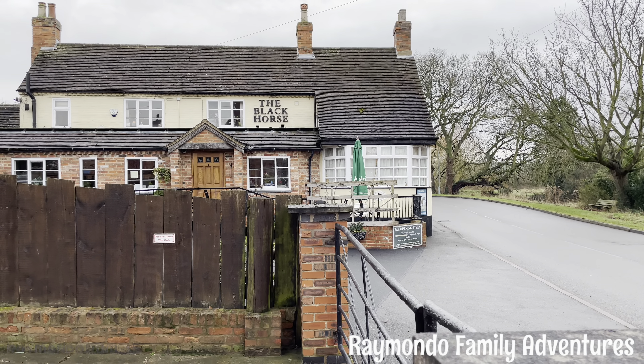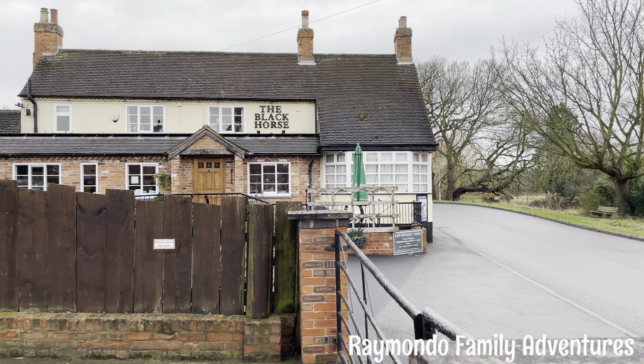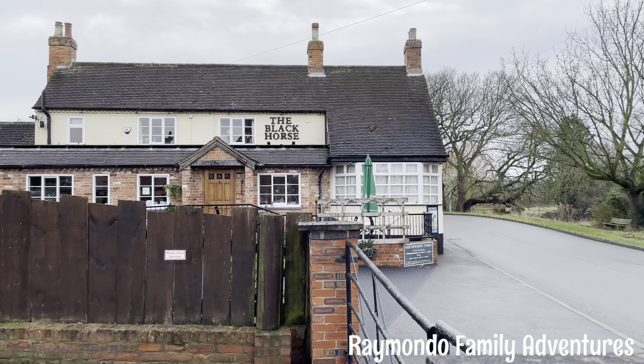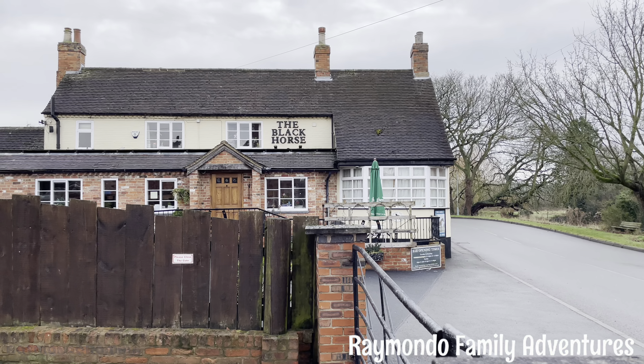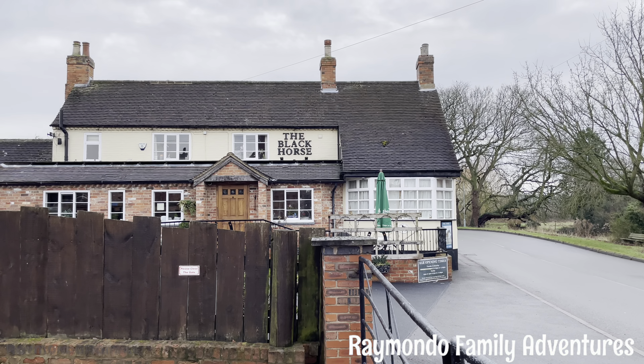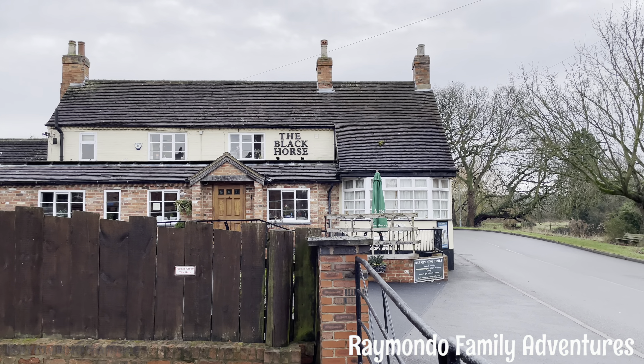Another point I'd like to make is that in Kaythorpe we have this pub, which is called the Black Horse, and this is famous because this is the place where Dick Turpin would hide out. It's well known that this was one of his places he would stay for a few nights while he was travelling around.